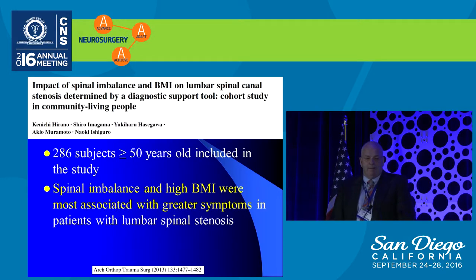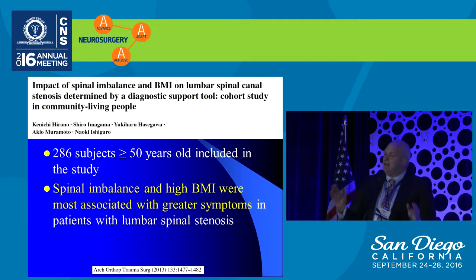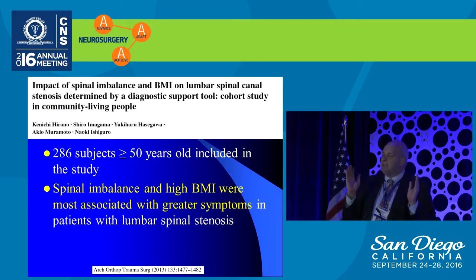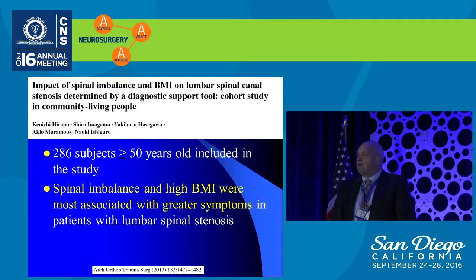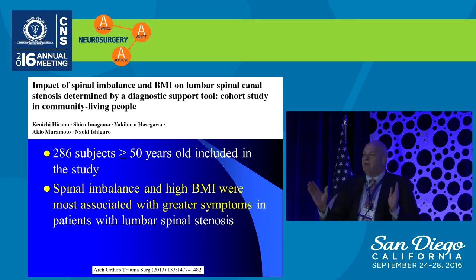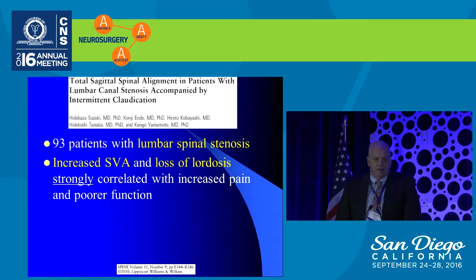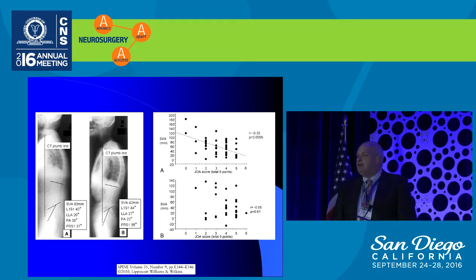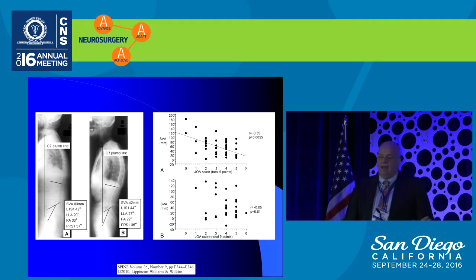A study looking at lumbar laminectomy for spinal canal stenosis found that the most significant predictor of residual symptoms after laminectomy was the amount of preoperative lumbar lordosis. Those people with a flat lumbar spine inevitably did poorly with decompression alone. Another study on patients with spinal stenosis found that spinal imbalance and high BMI were the two largest factors for poor outcomes. Yet another study found that increasing sagittal vertical axis and loss of lumbar lordosis most closely correlated with increased pain and poor function after decompression for spinal stenosis.